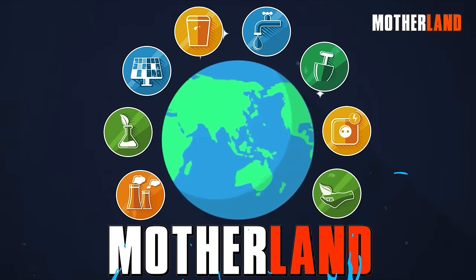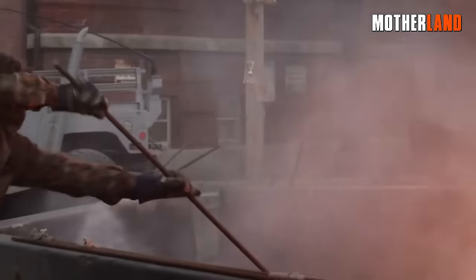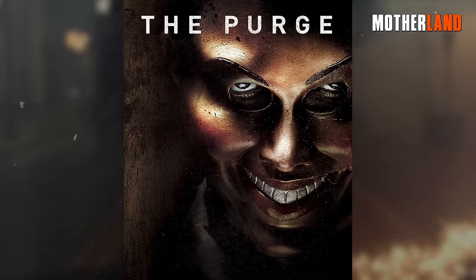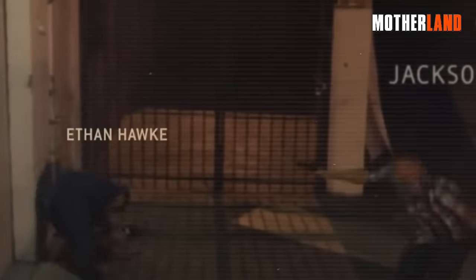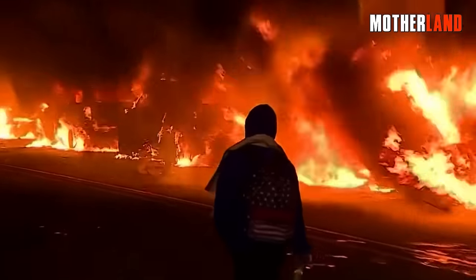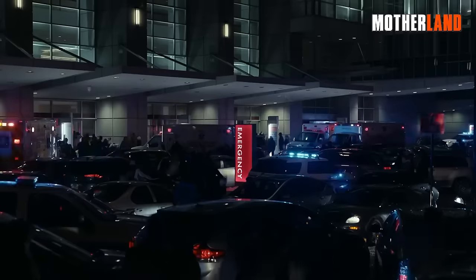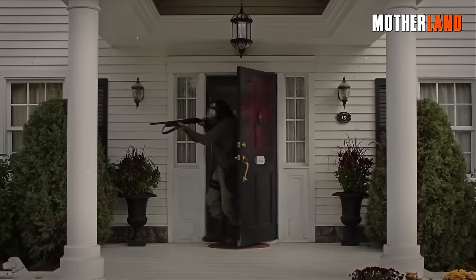Before we dive in, let me ask you something. Have you ever thought about what you'd do if for one night the world turned upside down and society's rules flew out the window? There's this movie called The Purge — maybe you've seen it, maybe you haven't. It's a dystopian action horror film that shows what could happen when law and order take a back seat and everyone would do everything to survive. We're not here to spook you. We're here to empower you. Here, we'll break down ways you can defend your property from The Purge.